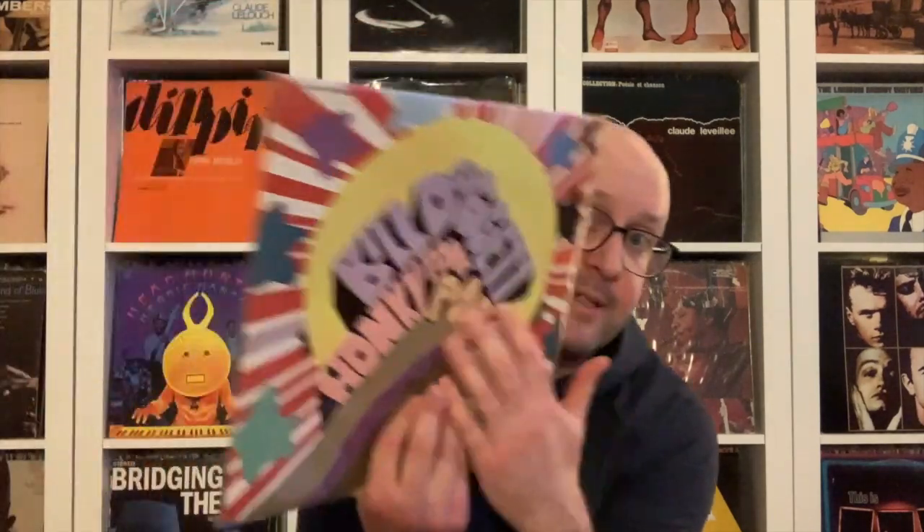Another organ player — not someone I'm familiar with, but a very recognizable cover. It's on King, produced by James Brown. There's some really nice stuff, some of it's a little boring, but definitely some fun, funky, groovy stuff with hard drums. This is Bill Doggett, Honky Tonk Popcorn. I listened once and it was fun but didn't blow me away — instrumental organ music funked up a bit.